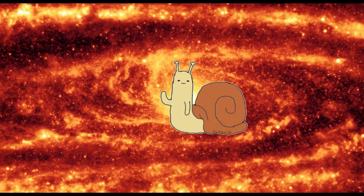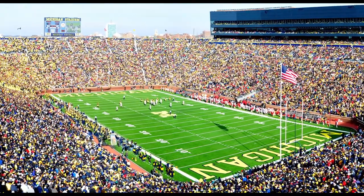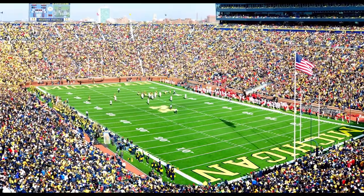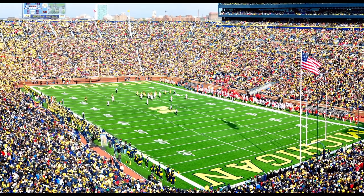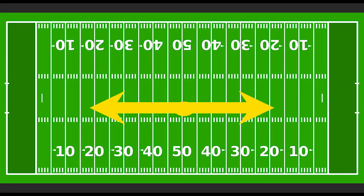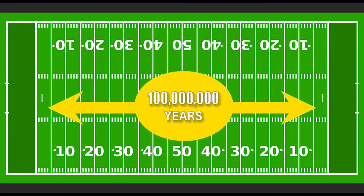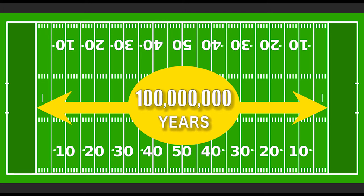That's just 0.0002% of time since our little snail friend fell victim to that nasty tree resin. To put that into perspective, let's look at a standard American football field. Let's say that the length of the field from end zone line to end zone line equals 100 million years. On this timeline, each yard — or 0.9144 meters — is the equivalent of 1 million years.